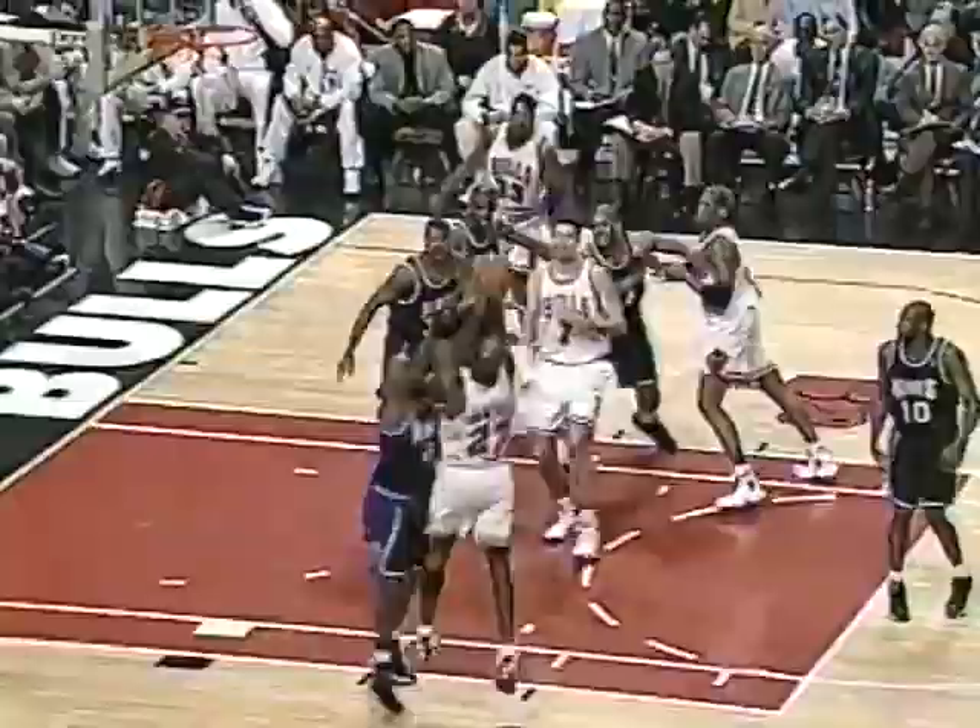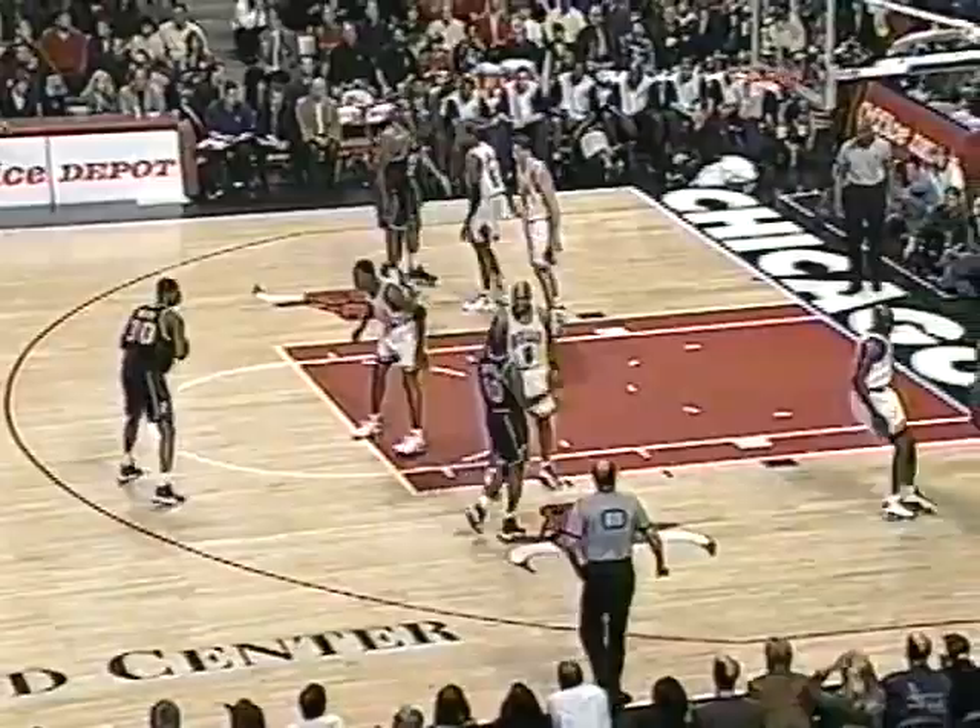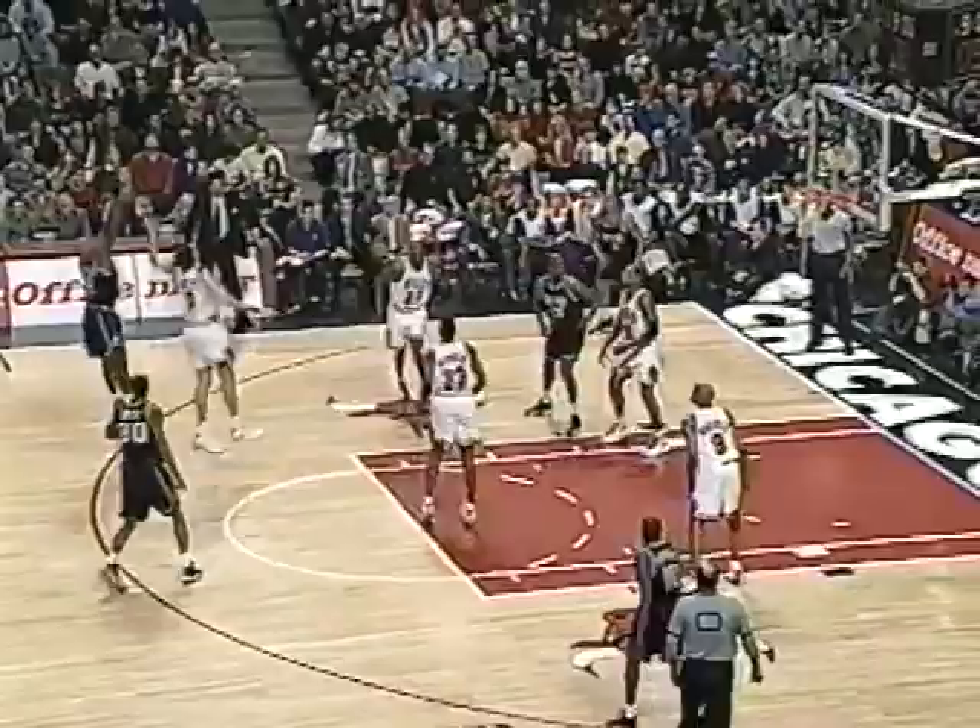Jordan backing Richmond. It never really occurred — they just happen to be on the floor at the same time. But you're right, these two guys defend each other. Look at it. Here's Richmond with a long three. Nails it down.